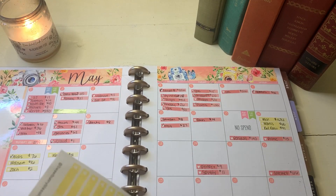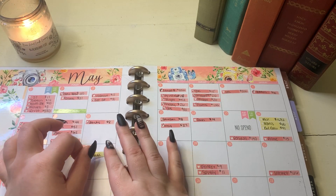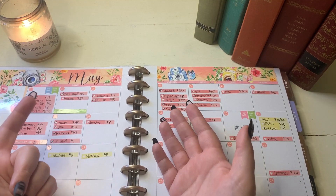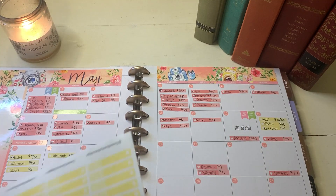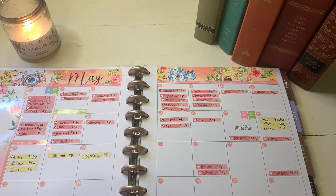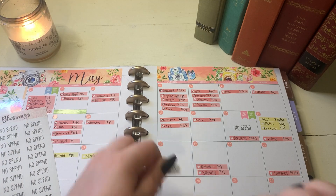On the 17th, we got Firehouse Subs for dinner and they were actually having a deal that day where if your name starts with an X, Y, or Z, you got a free medium sandwich. So Zach's name obviously starts with a Z, so he got a free sandwich and mine was only $11. The 18th was actually a no spend day — the second no spend day of the month. We're like over halfway through the month and this is only my second no spend day. May has been just awful for spending.